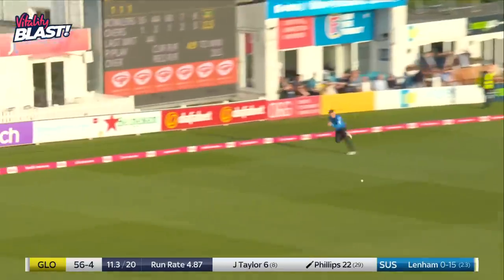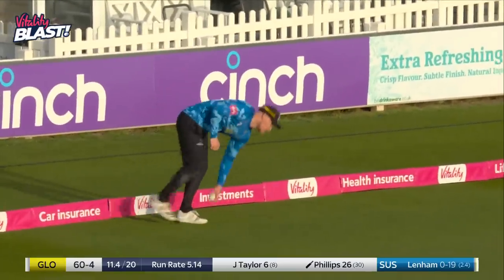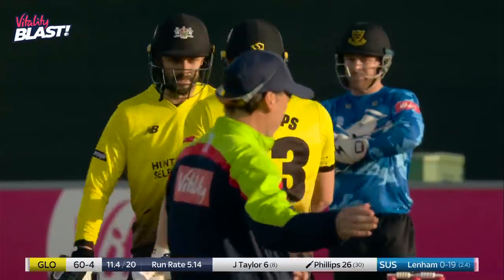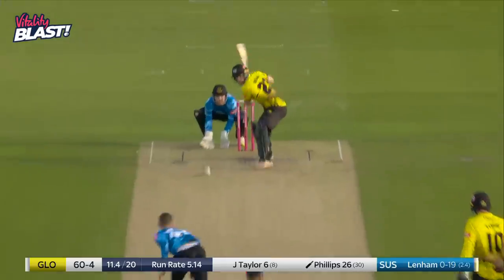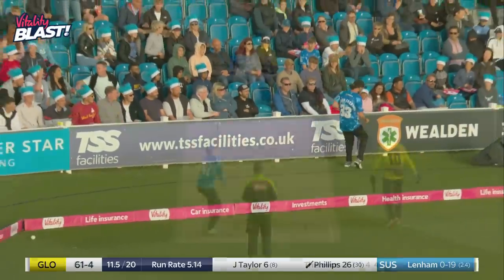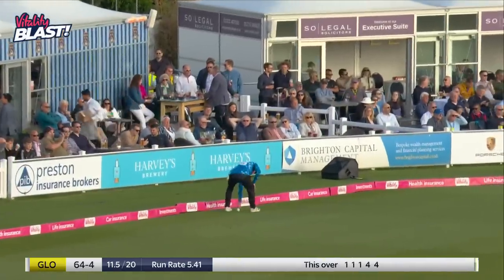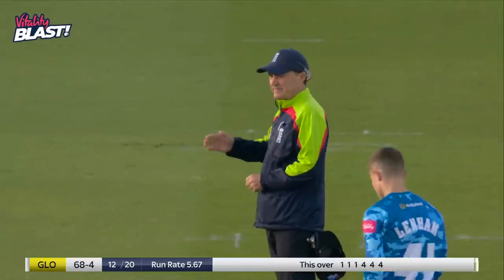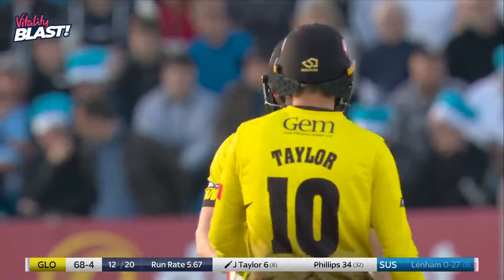That's managed to squeeze through, got enough pace to reach the boundary — a welcome one from Gloucestershire's perspective. Phillips needs to start finding his rhythm and finding it fast. Same sort of region from Phillips, and exactly the same result. That's very well played, really nicely done — just using the pace, releasing the hands ever so fractionally. And it's the end of the 12th over.